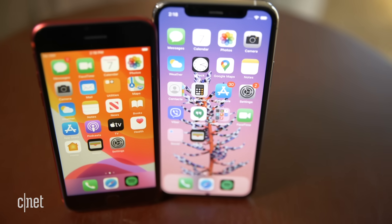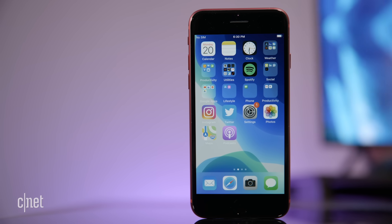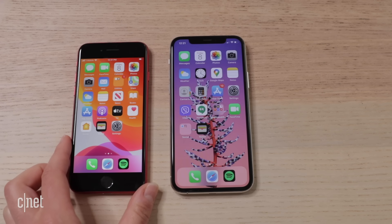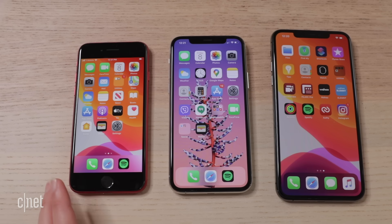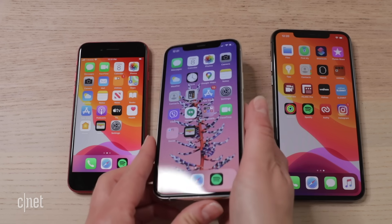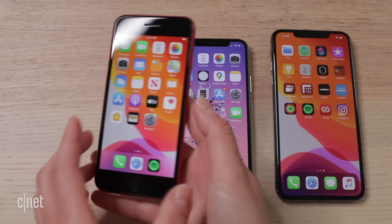Starting with size, designs, and screens — these are significantly different form factors. The 11 Pro is Apple's newest design, complete with notch and Face ID, whereas the SE harks back to older iPhones like the iPhone 8. Bezels are back with the SE. The SE has a 4.7-inch screen, the 11 Pro 5.8 inches. The SE is basically an iPhone 8 body with the brains of an iPhone 11. The sweet spot for me is the 11 Pro's 5.8-inch screen, but the SE is really easy to use one-handed and much more pocketable.